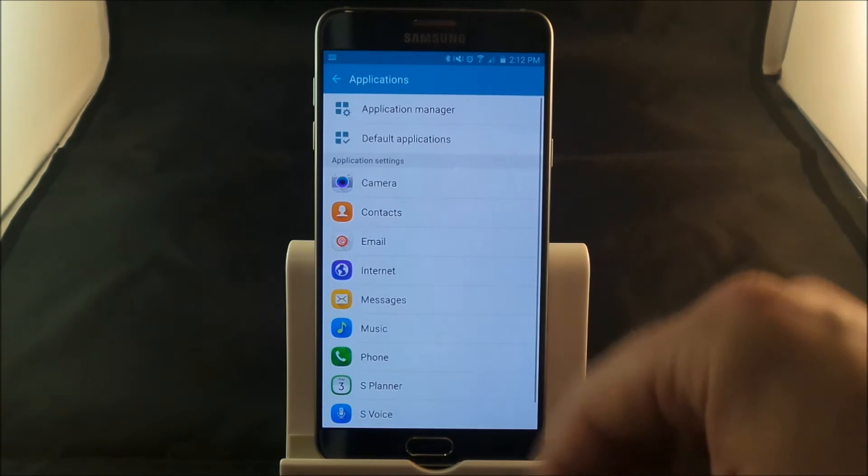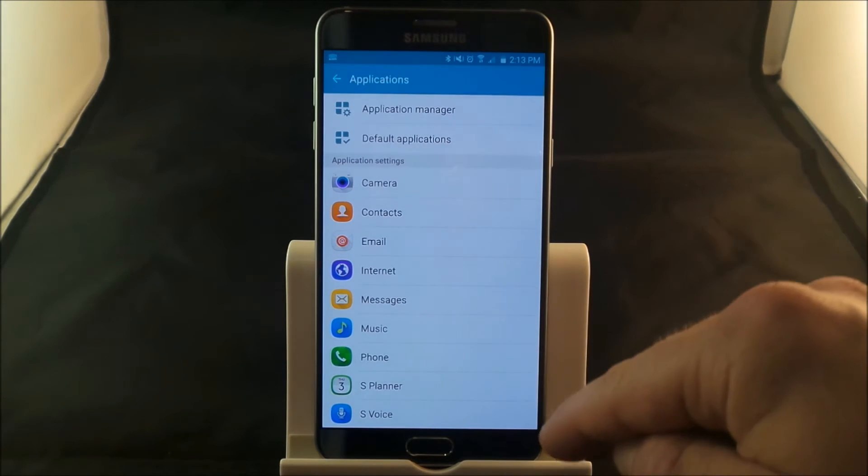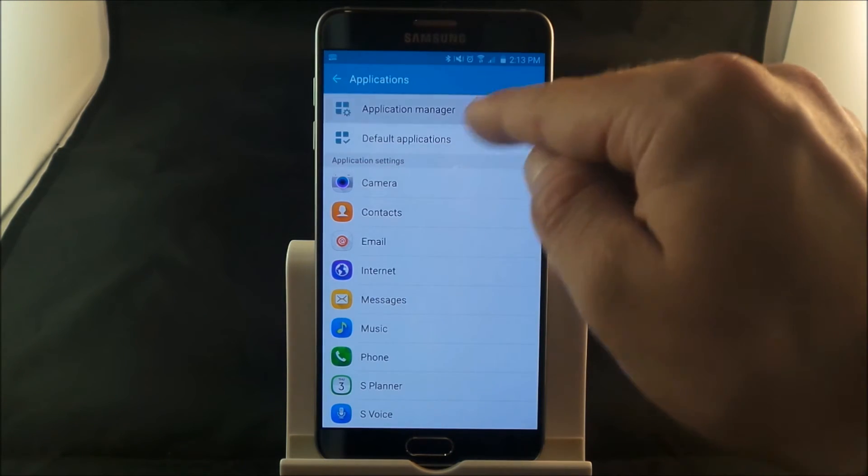And this is where you go to applications, because everything on your smartphone these days, every single thing is an app. So let's go into the application manager.